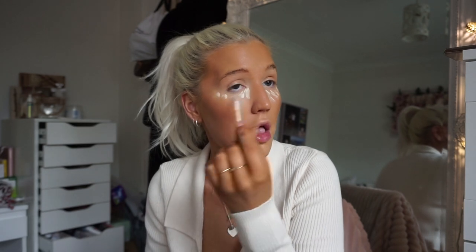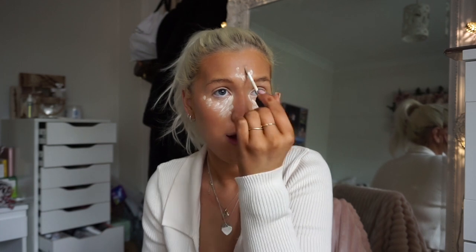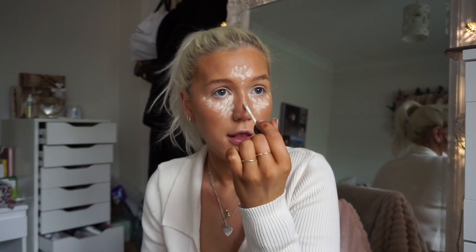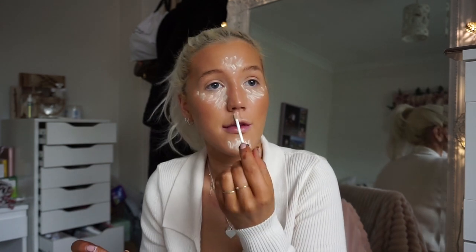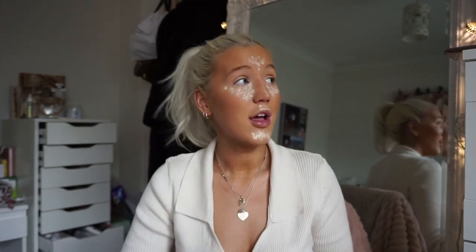Now I'm going in with the NARS Creamy Concealer in the shade Chantilly — the shade I actually did order — just because it's a nice bright shade. I do use quite a bit of this under my eyes just to brighten them up. I don't have much left so I'll have to order a new one soon. I've been feeling a bit under the weather since after Christmas and I've actually got a chapped lip, which I've never had in my life.